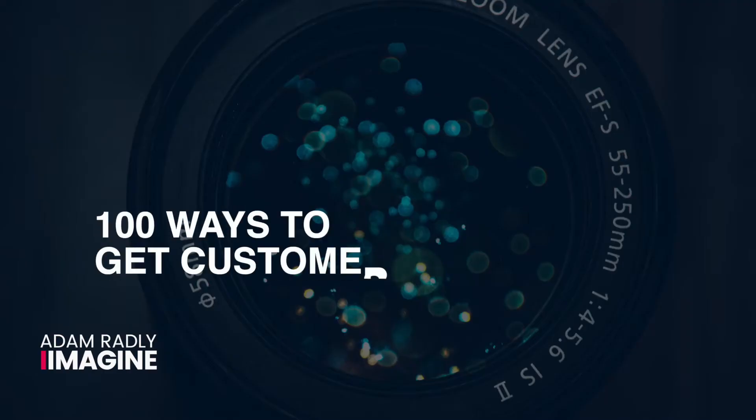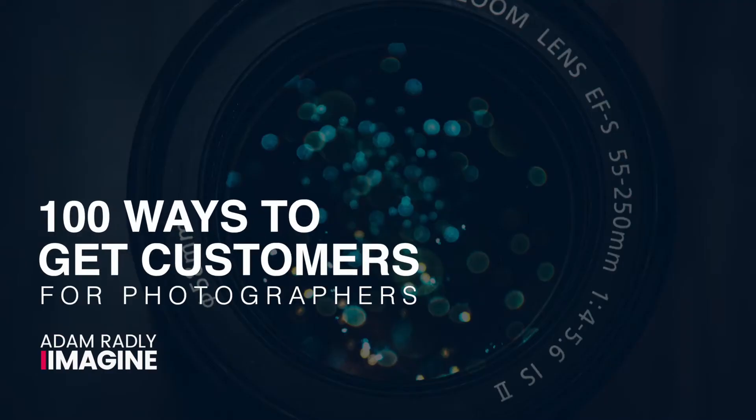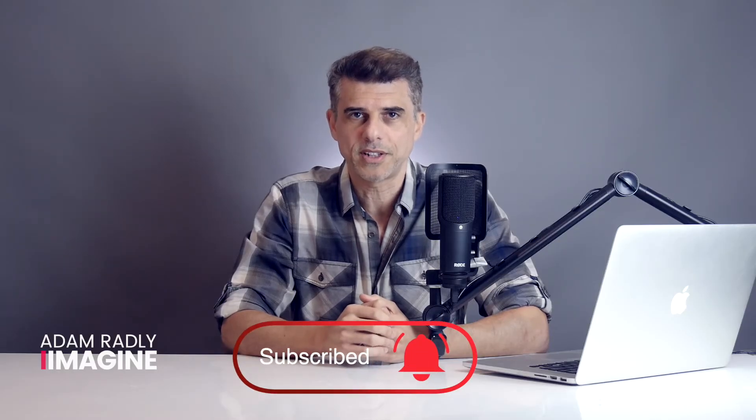If you're new to my content, I'm Adam Radley and I'm the founder of iImagine. This channel is for photographers that want to start and grow their business. I'm also creating a series of videos called 100 ways to get customers for photographers. If you want to receive alerts when I release new videos, go ahead and subscribe.